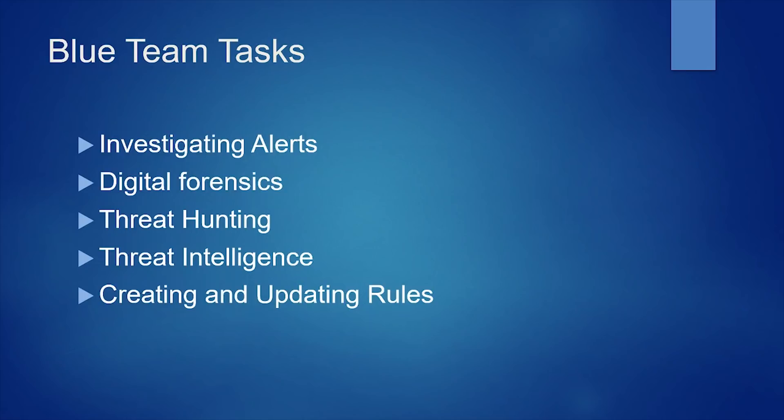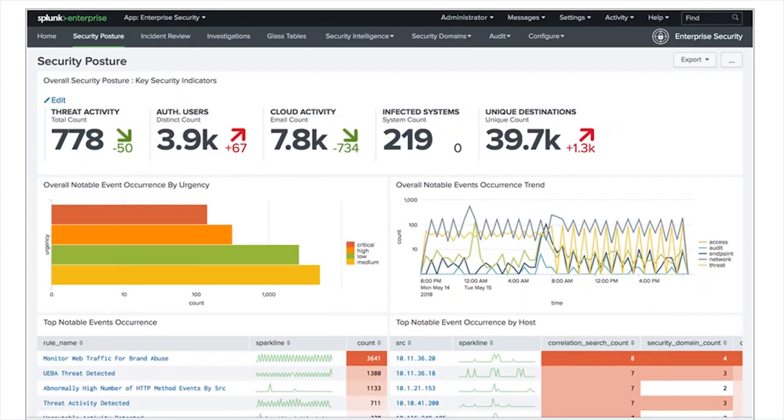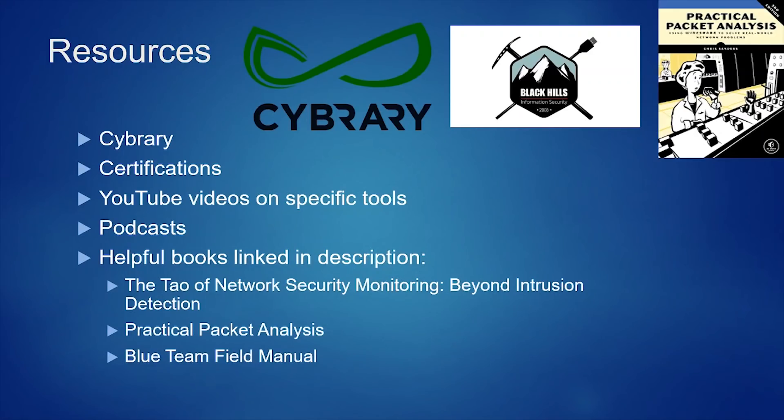Now let's talk about some blue team tasks. One of the most common blue team roles is the SOC analyst — one of the most entry-level roles you'll be looking to get into. SOC analysts investigate alerts. Higher-level SOC analysts perform digital forensics and threat hunting, depending on your organization. They correspond with threat intelligence teams, get into threat intelligence feeds, and use that information to tune their alerts.